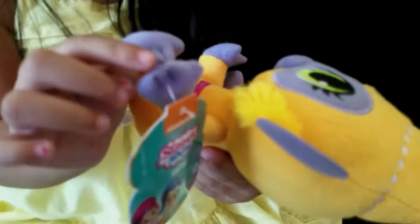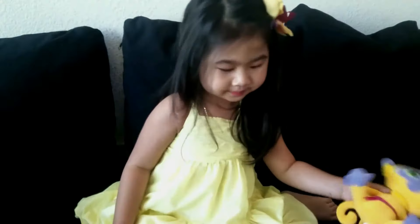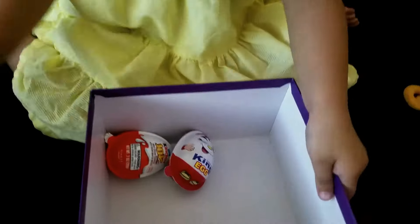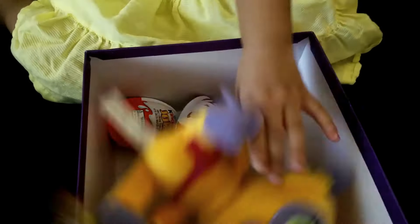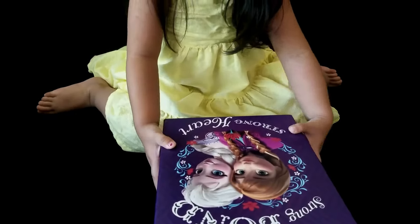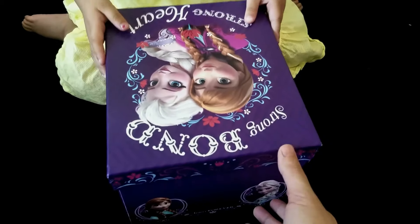Oh! Where's the owl? Right there! Do you like your monkey? Yeah! What else do you have in there? Oh! What is that? That's a close! Oh! You want to close it? Yeah! Do you like your Anna and Elsa box? Yeah!